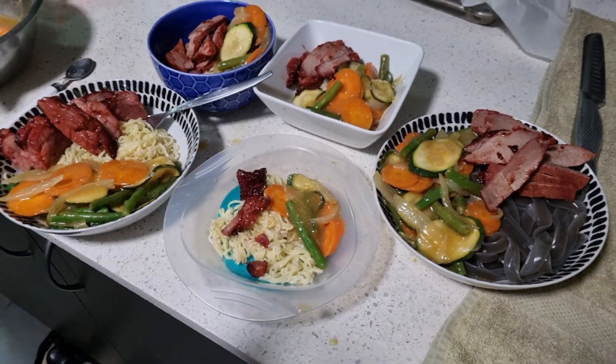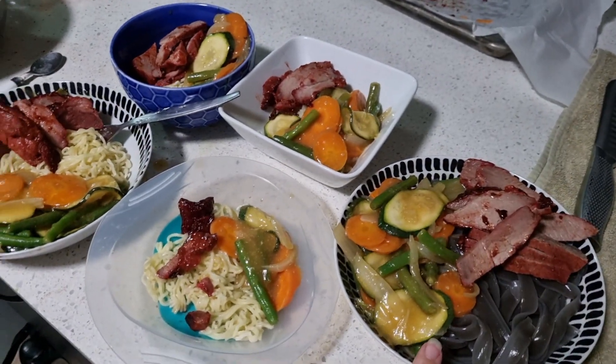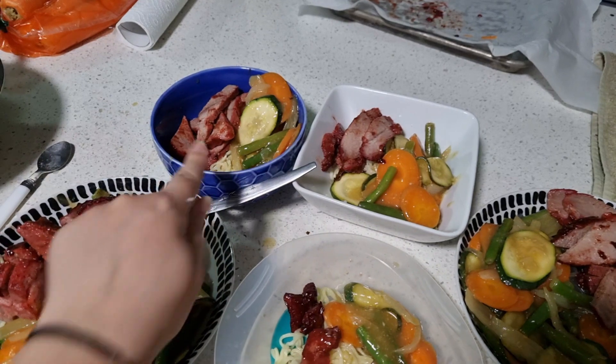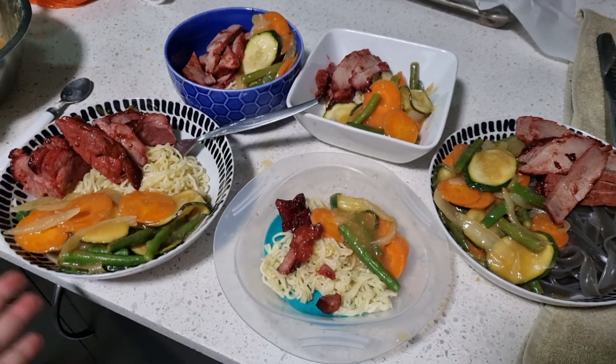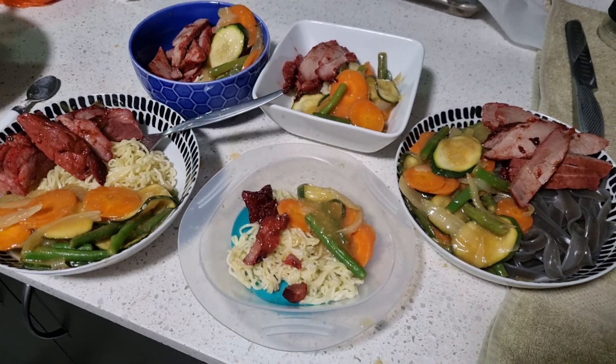Then we're doing shiatsu pork with some stir-fried veg and noodles. I have thick sweet potato noodles for mine, gluten-free. Here are everybody's portions — Bubby's is the plastic one, then hubby's, Mr. 9's, Miss 5's, and mine is the one with sweet potato noodles. I love the shiatsu pork from Aldi, but you can make it yourself too — it's really good.